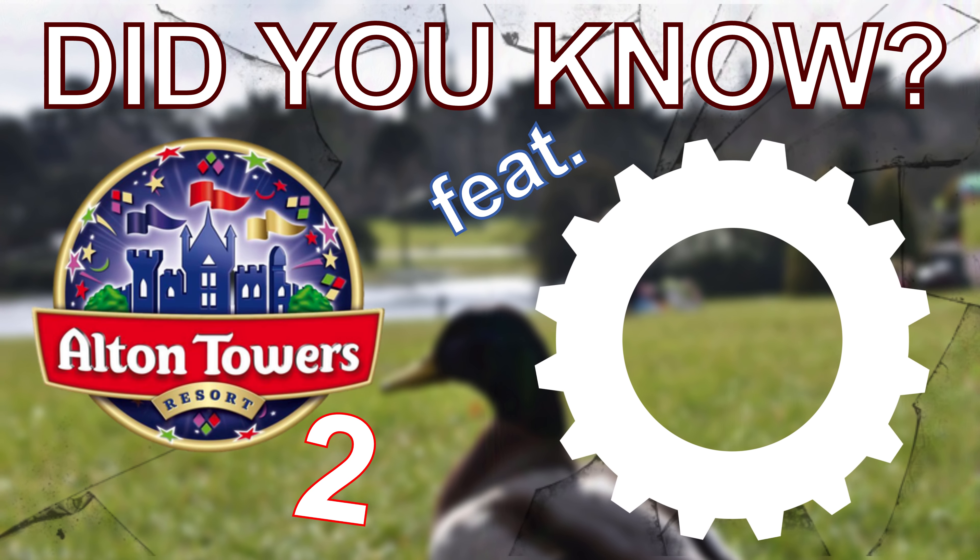Did you know, to this day the Smiler still holds the record for most inversions on a rollercoaster. The Smiler has a total of 14 inversions.